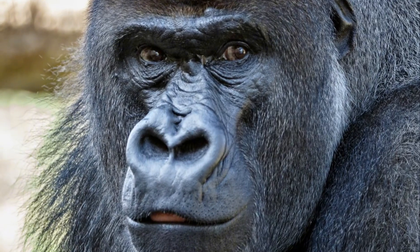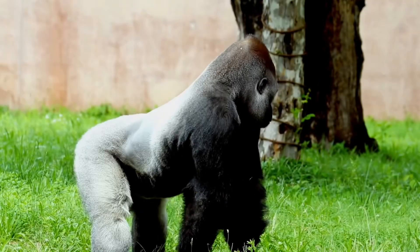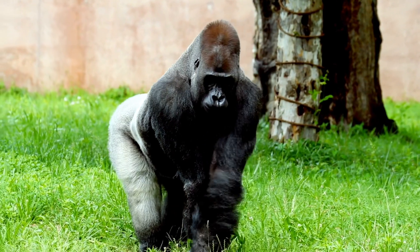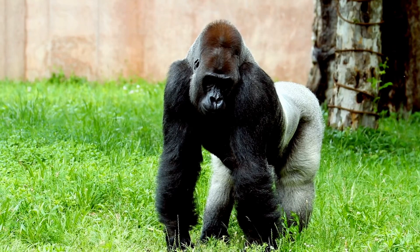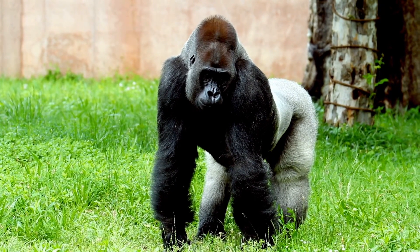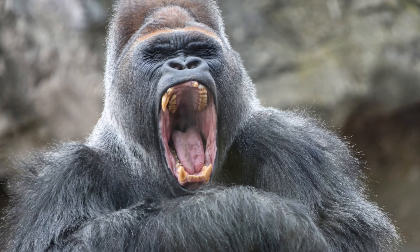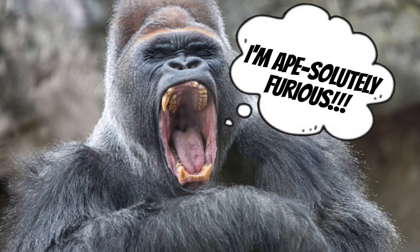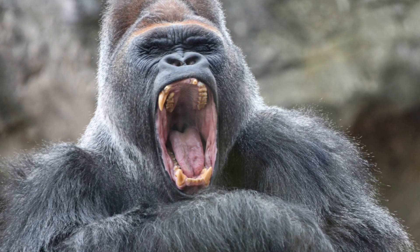Now let's talk about what makes gorillas stand out. First, they're huge! A male gorilla, called a silverback, can weigh up to 400 pounds and stand almost 6 feet tall when upright — that's as tall as a basketball player. That chest beating? It's not just for show. It's a way to communicate. Gorillas use all kinds of sounds and gestures to talk to each other, like grunts, roars, and even little chuckles when they're happy.